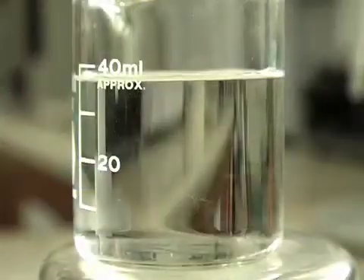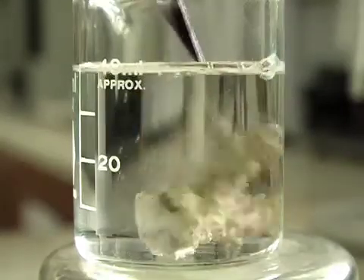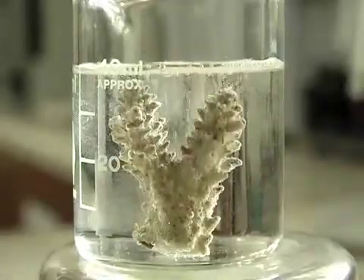I'm not expecting a very dramatic reaction because the acid here is not that strong, but you can see immediately all the bubbles start to form.